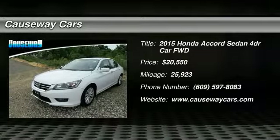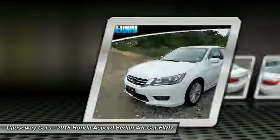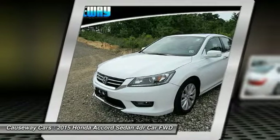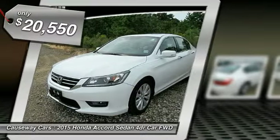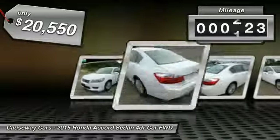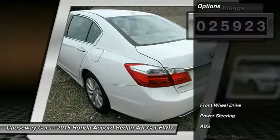Come test drive the 2015 Accord — ingeniously simple yet overflowing with luxury and technological creativity. The Accord is priced below $25,000 and has less than 30,000 miles.